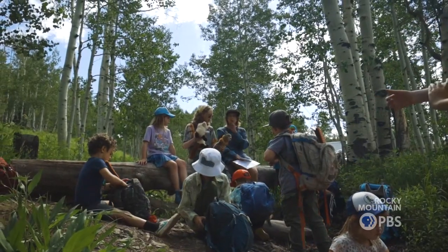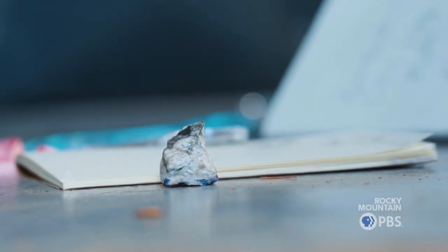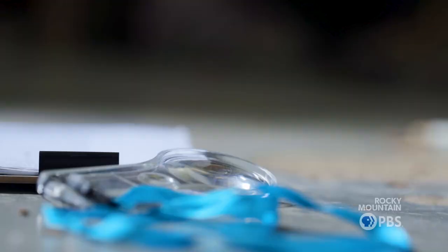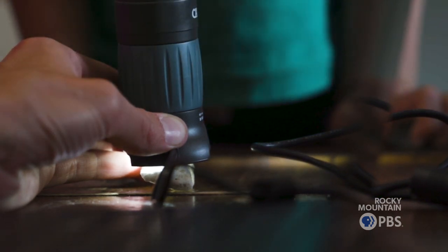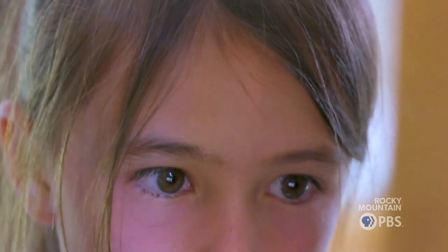Older kids go to science camp. You're all going to get to look at your rocks under the microscope, and I want you to write the next thing that you can see with the microscope that you weren't able to see with just your regular eyes. Science camp is for our rising third through fifth graders. During science camp, the kids dive a little bit deeper into the process of science and research. The science campers did a lab where they got to look at their rocks under microscopes.